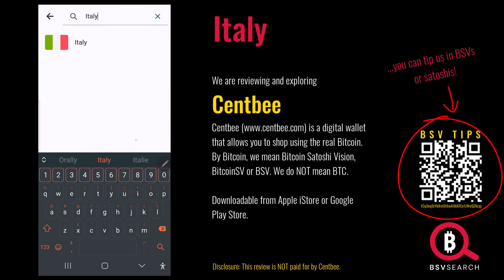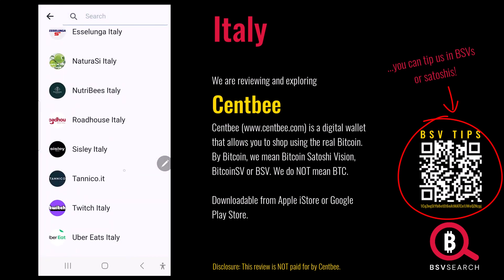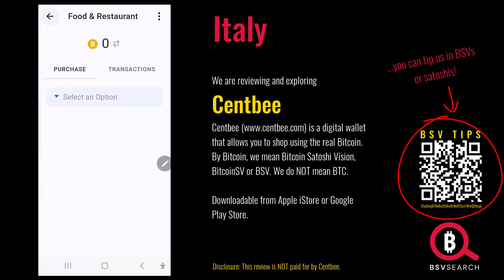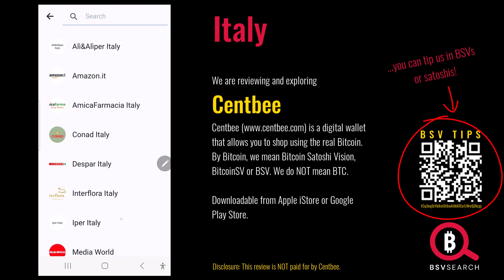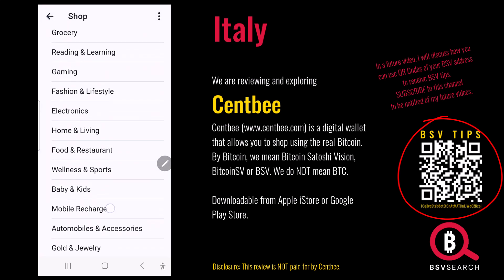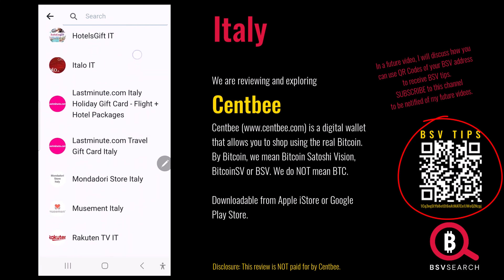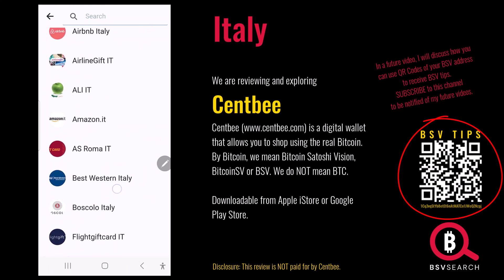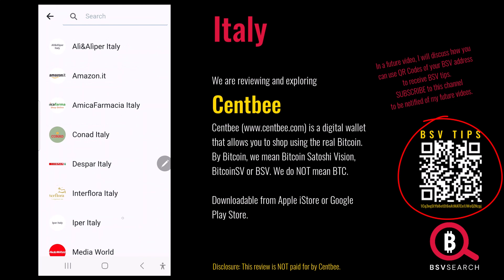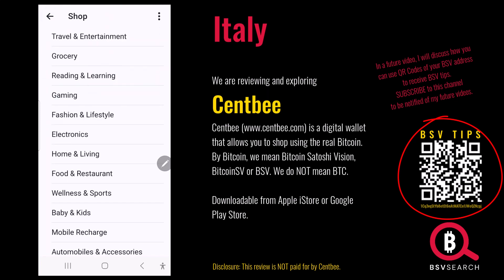Let's check out Italy — I've got a trip there coming up. Food: Roadhouse, Twitch, Uber Eats. Amazon — not really a place to eat, but okay. Groceries: Amazon again. Media World for electronics, though some seem miscategorized. Travel and entertainment: Amazon is everywhere on this. Airbnb. Not too sure about the selections in Italy, but as long as there are places I can support with BSVs, that's fine.